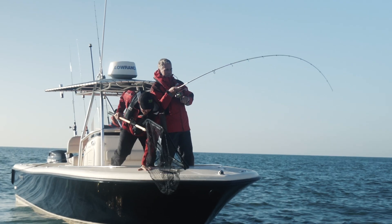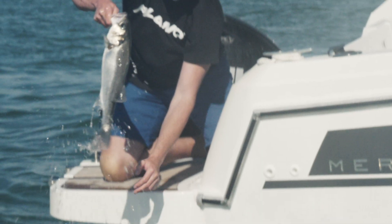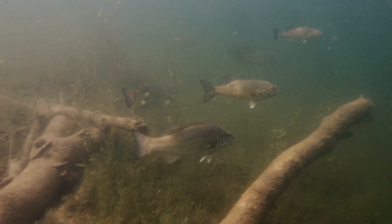Premium performance with the best collection of innovative sonar features available. And for the first time ever, a real time view of fish movements with new Live Sight sonar.